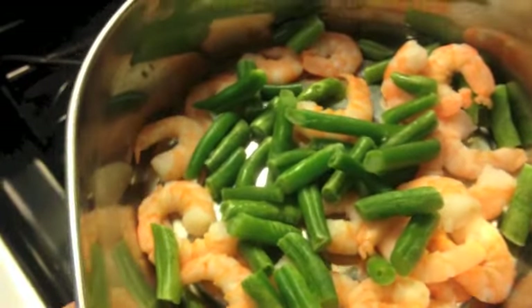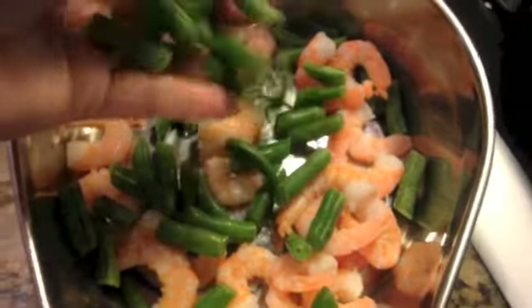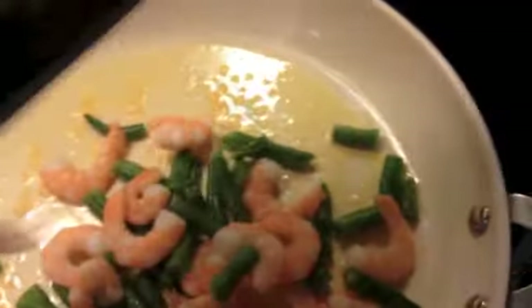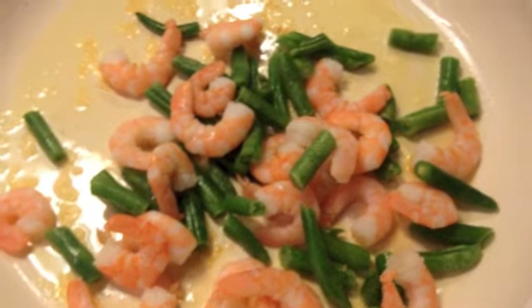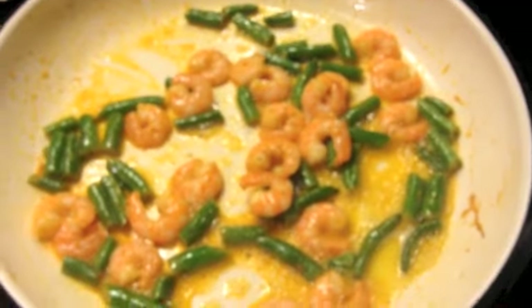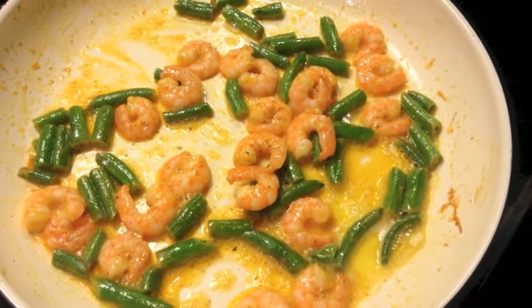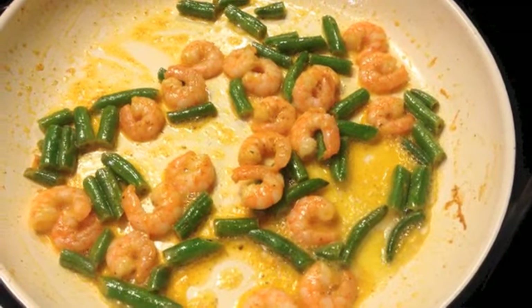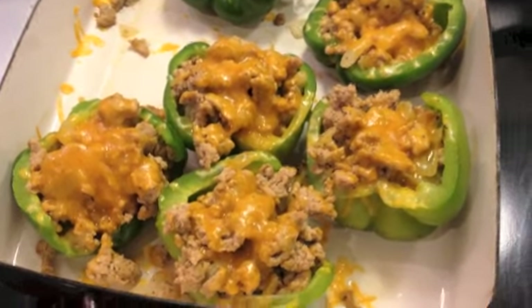I have four ounces of shrimp and one serving — I believe 81 grams — of green beans, with five carbs for this whole lunch. I'm going to throw it into my pan, stir fry it up, and that is lunch for today. I did add some fiesta lime seasoning, and I added in another tablespoon of butter, making that two tablespoons total for a nice sauce. Lunch is served.